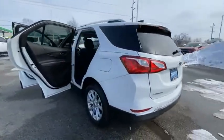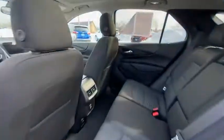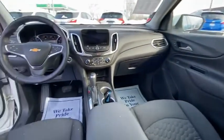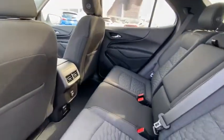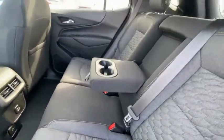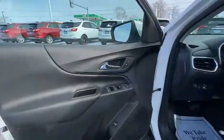This vehicle has less than 35,000 miles. Here are some of this vehicle's great options: electronic stability control, brake assist, traction control, remote keyless entry, four-wheel disc brakes, speed control, power sunroof, rear window defroster, rear window wiper, security system.